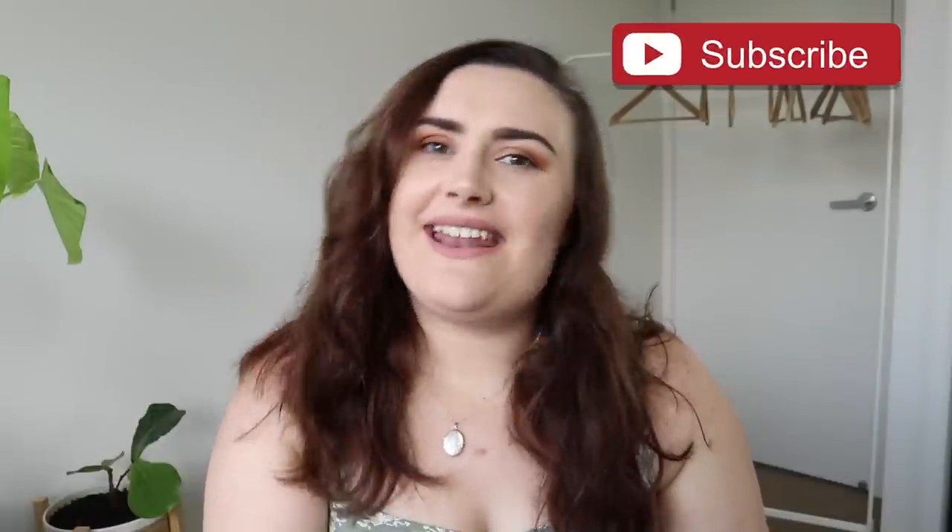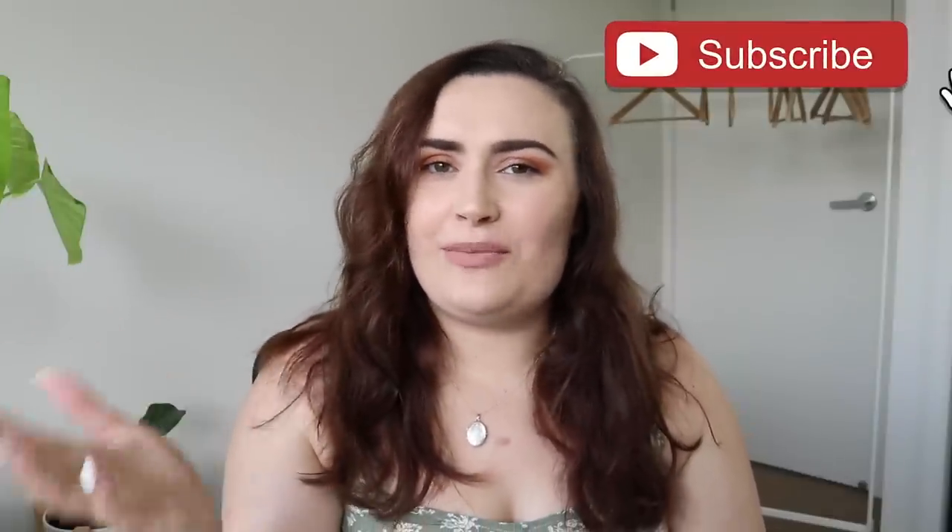Hi guys, welcome back to my channel. If you're new, my name is Katie, and I make fashion videos for plus size women. I also do shop-with-me's locally in Brisbane, Australia. So if you are Australian and you like that kind of content, make sure to go down and subscribe below. Also while you're down there, don't forget to hit the thumbs up. And let's make a fun emoji for today's comment — let's do a cherry.